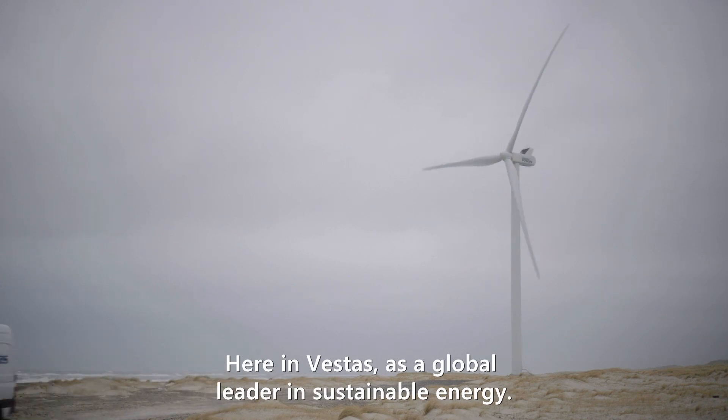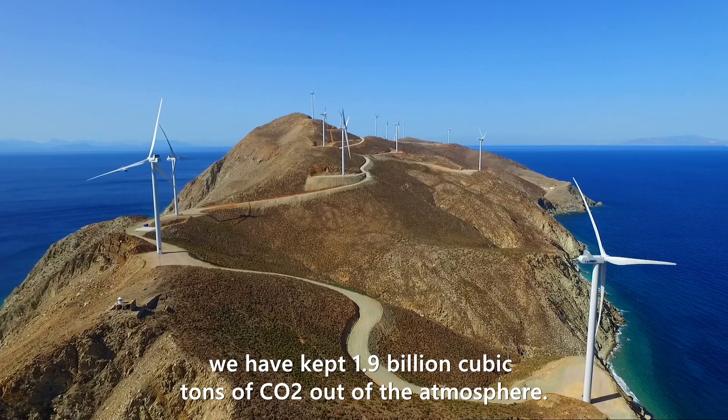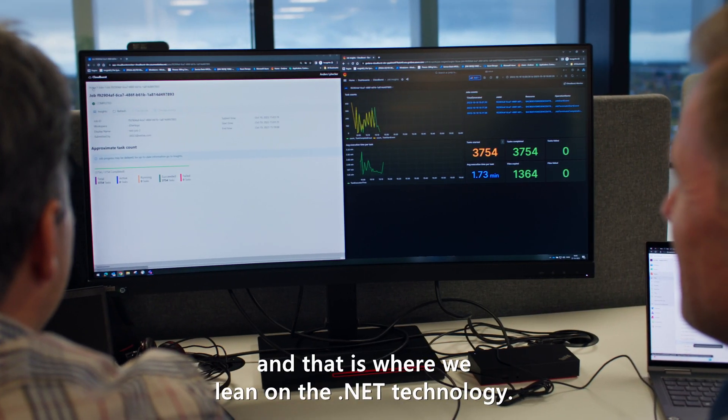Here investors, as a global leader in sustainable energy, through our wind energy and hybrid projects, we have kept 1.9 billion cubic tons of CO2 out of the atmosphere. Fast innovations require digital twins at scale, and that is where we lean on the dotnet technology.